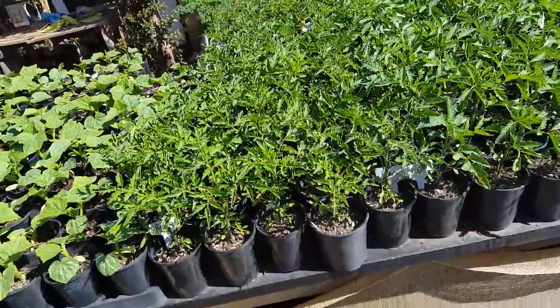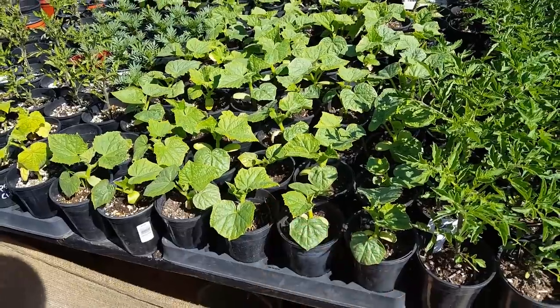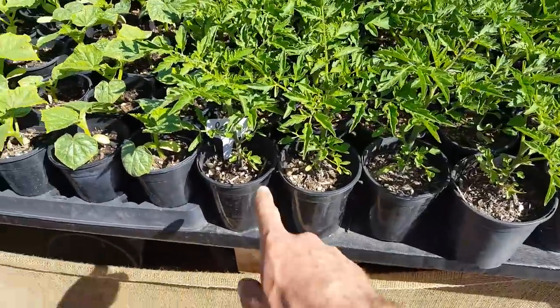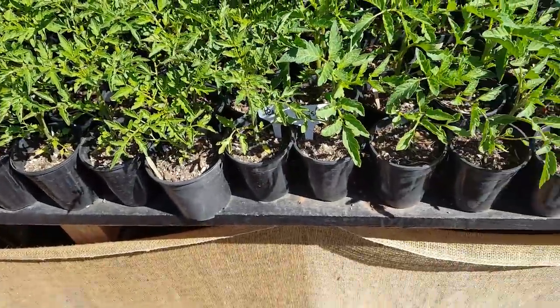I'm doing some Diva Burpless cucumbers — they're a vining type. These are yellow pears; they're real sweet and have a lot of pop to them. They're one of my favorites.